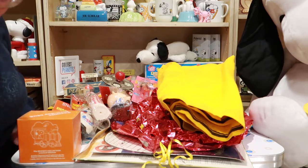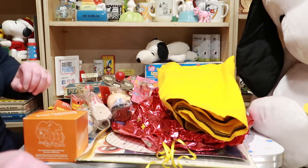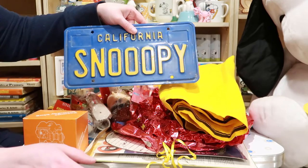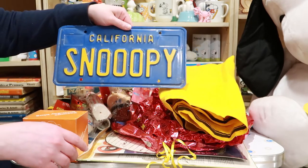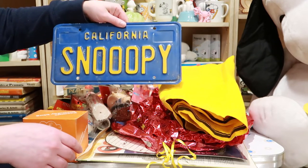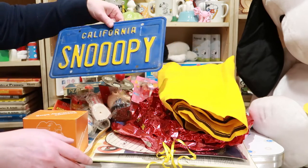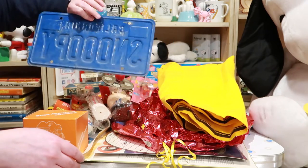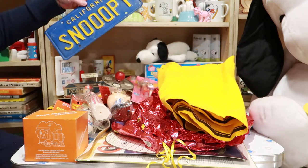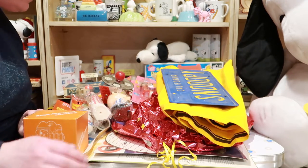Now here is something I never expected I'd have for my collection — oh my goodness, a vintage California Snoopy license plate! I mean, there's an extra O in there, but who cares? Look at that — I love it! It's always that unexpected find that's just amazing.